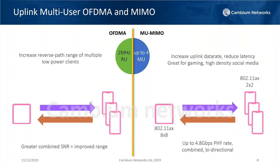In the uplink direction, multi-user MIMO will increase the speed — combining up to four devices talking back to the same access point at the same time gives us up to 4.8 Gbps of RF PHY rate in the upstream direction. The increase in uplink data rate and reduced latency is ideal for gaming, which requires a lot of bi-directional bandwidth speed, and high-density applications in education, hospitality, conference rooms, and meeting centers. In both directions, multi-user OFDMA and multi-user MIMO will increase range, increase throughput, and decrease latency.